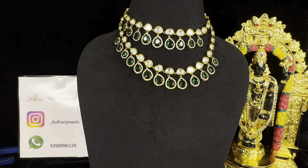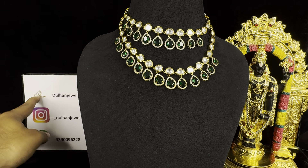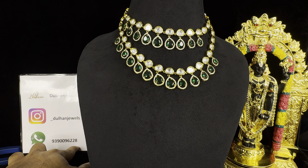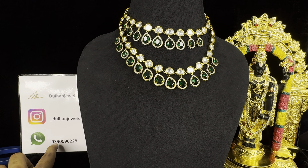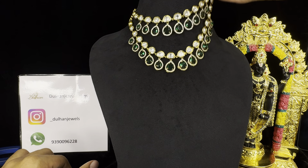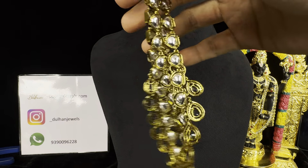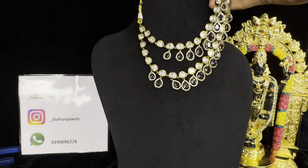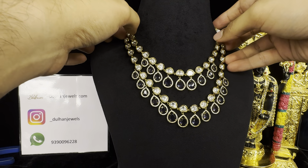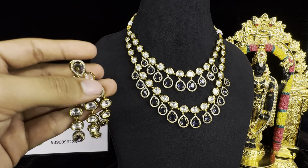This is how it looks in green color, and these are the earrings. The link to buy this product is in the description of the video. The price is ₹3,300 plus free shipping. You can find images from all angles — front, side, and back — and the earrings also. It's really beautiful and really economical.